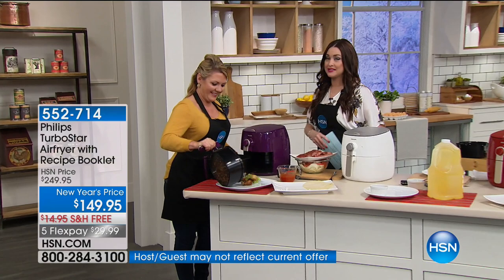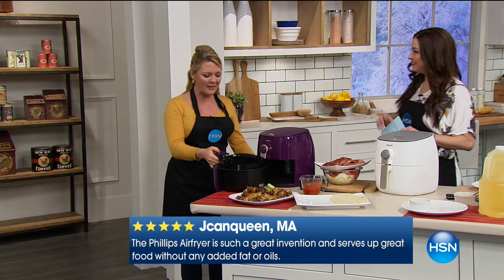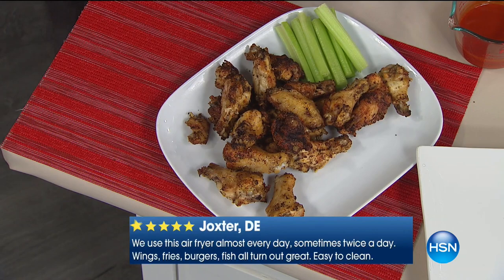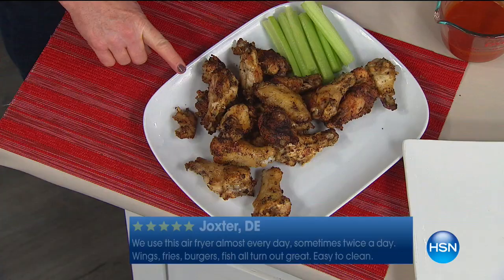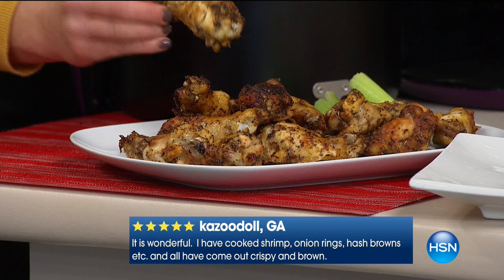Absolutely. Let's talk about food, because that's what it's all about. Are you sitting there this week going, I have one more week where I can eat, and then it's all over? It doesn't have to be all over. Do not give up chicken wings. I know they sound like a horrible indulgence, but they don't have to be. When I air fry my chicken wings, look what I've got here.